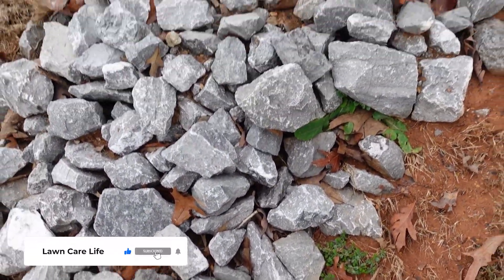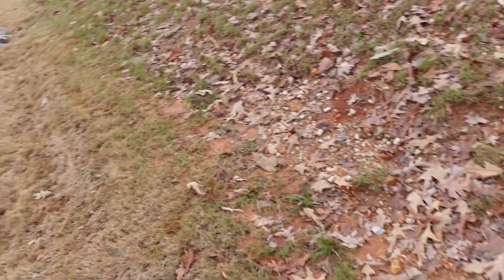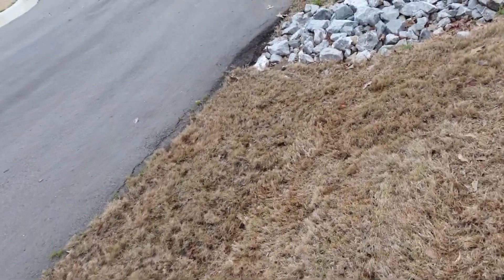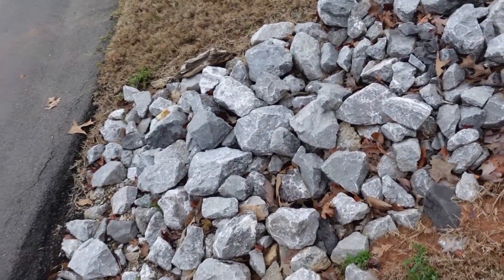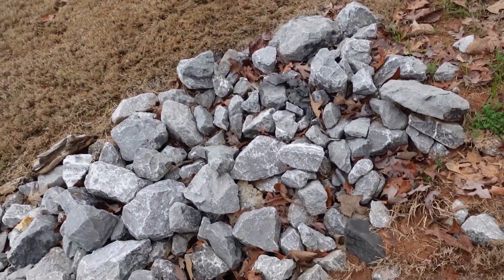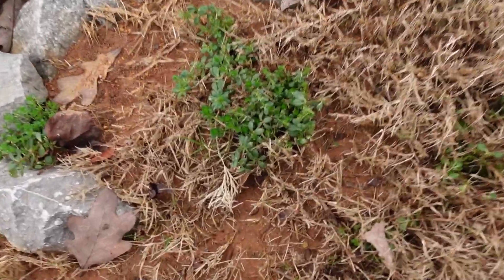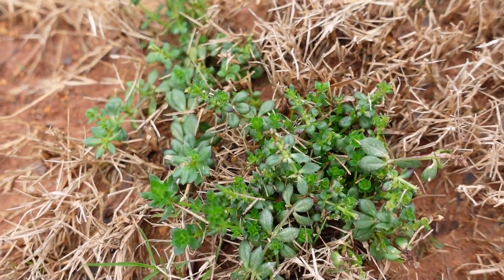I want to show you the weeds that I'm seeing in the lawn. Some of these you're going to recognize and some you're not. I am a lawn care professional doing weed control and fertilization and I see these same weeds all the time. This one is one that gives me a little bit of fits, and I'm hoping you can learn these weeds.